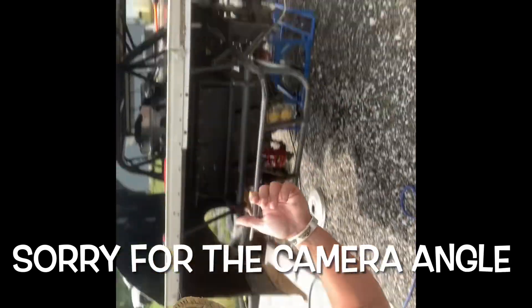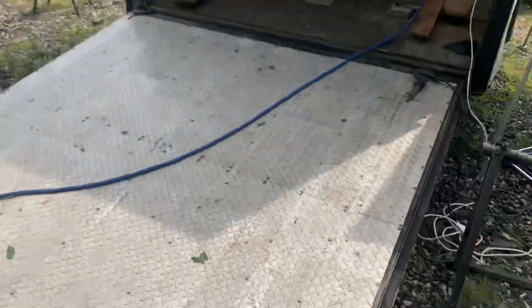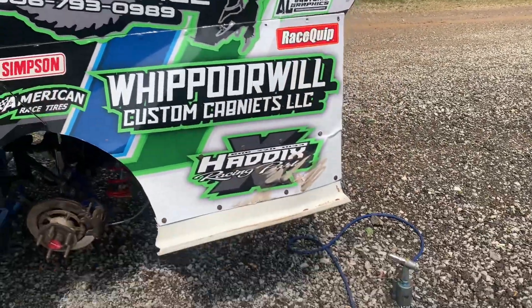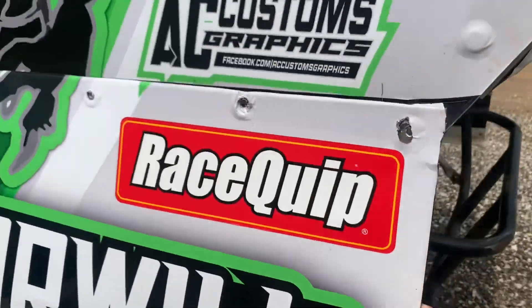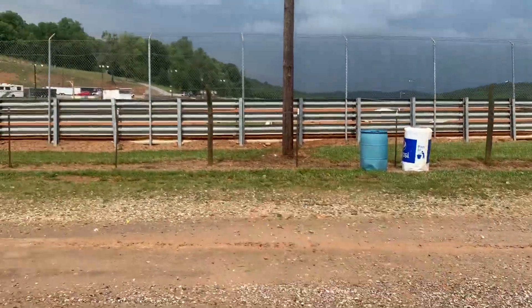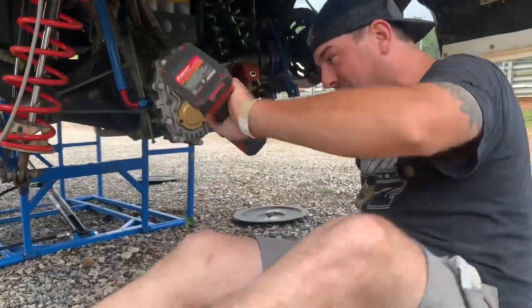Alright guys, the car's unloaded. I gotta do some body work and tire work and all kinds of stuff. A big storm just passed through but they needed it here. I gotta mount a couple American Racers and put some rivets in — maybe a bolt or two. It's cosmetic stuff from what happened at Willard. Looks like another storm is heading this way, but it's going that direction so we should be fine.